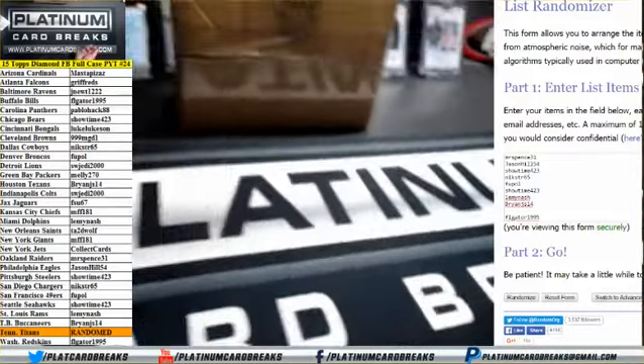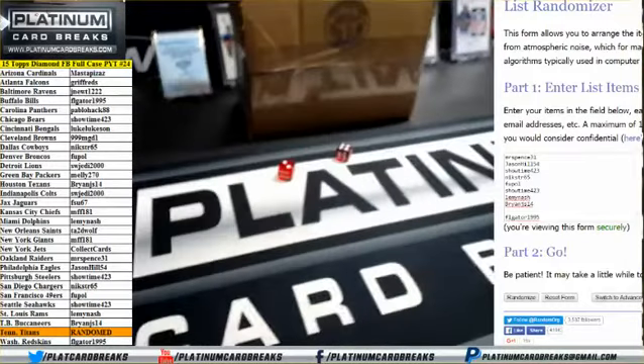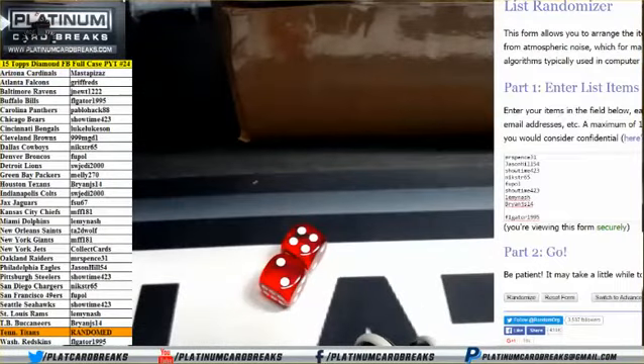Diamond Football PYT 24. Dice roll for the Titans — four and two, six times. Top spot on six gets them. Good luck everybody.